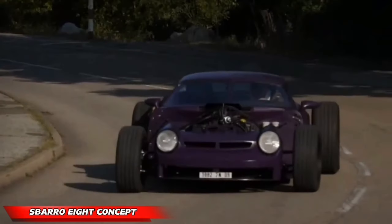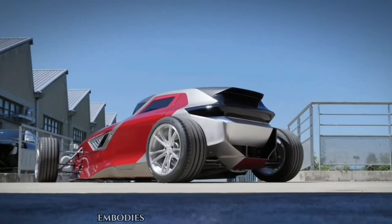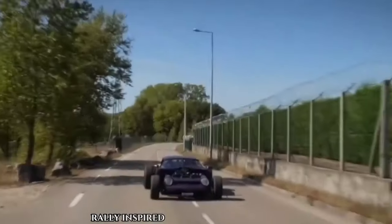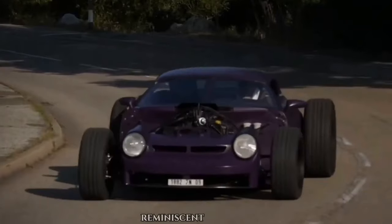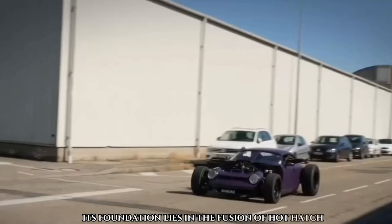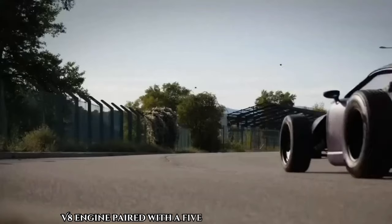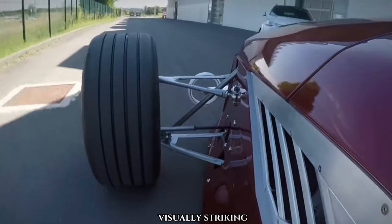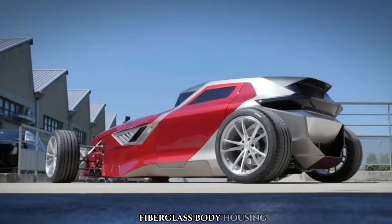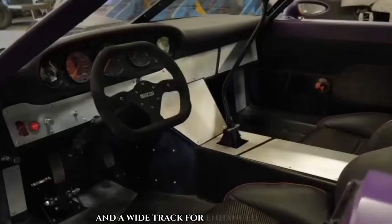Sparrow 8 Concept. The Sparrow 8 Concept, also known as the Sparrow Super 8, embodies Franco Sparrow's design ethos with its Group B rally-inspired aesthetics and performance, reminiscent of the 1980s. Its foundation lies in the fusion of hot hatch design elements and a 3.0L V8 engine paired with a 5-speed manual transmission. Visually striking, the Sparrow 8 Concept features a stunning fiberglass body, housing Testarossa-style air intakes and a wide track for enhanced handling.